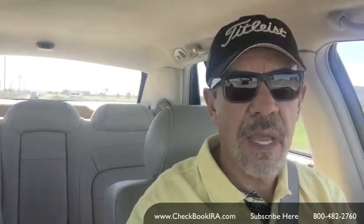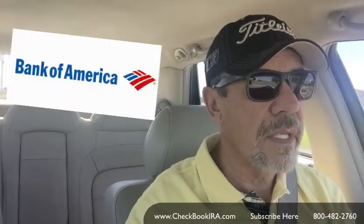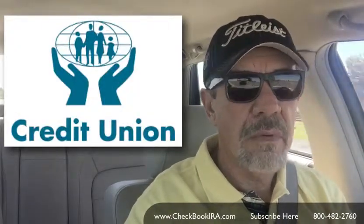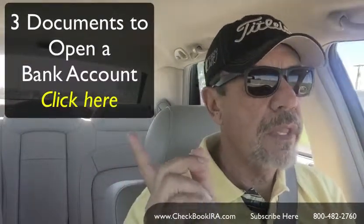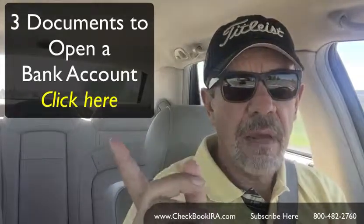You have the opportunity and the right in the operating agreement to do those things. It is a business account which can be opened at any bank that will accept a business account. Now click here and we'll talk about what you need to bring with you when you open a checking account.